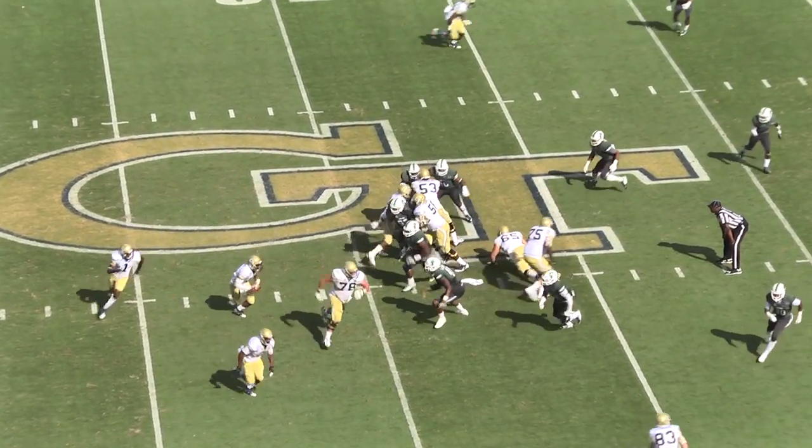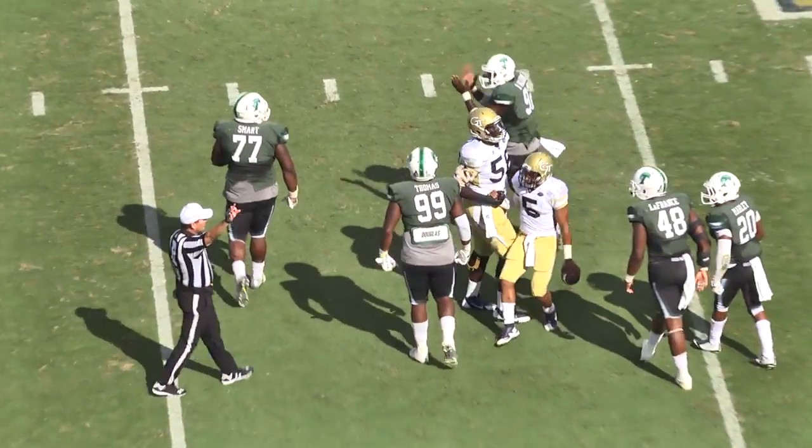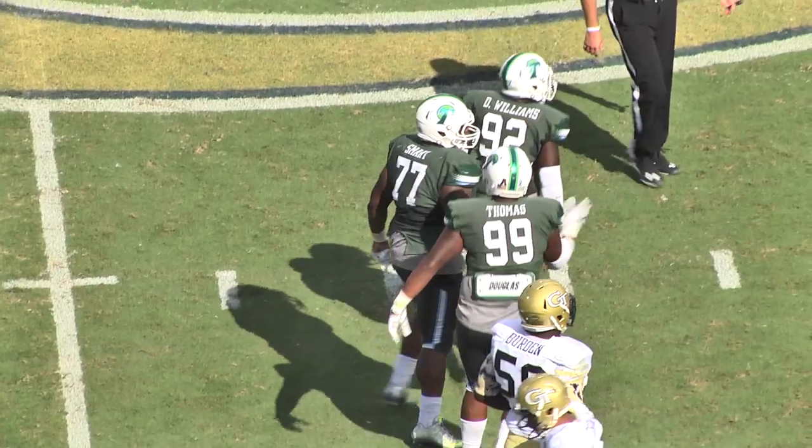Willis in motion, snap, roll near-side the option, fake the pitch, and now down! Tanzell Smart and Ade Aruna get Thomas for a loss!